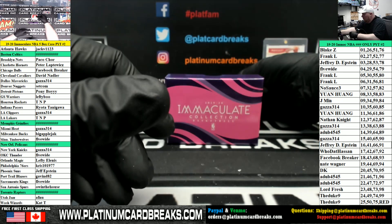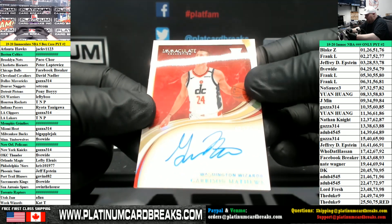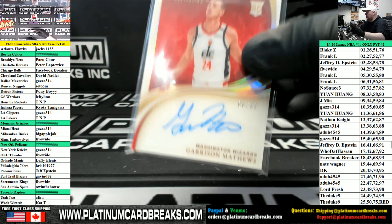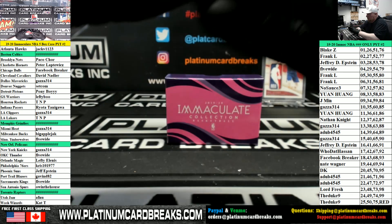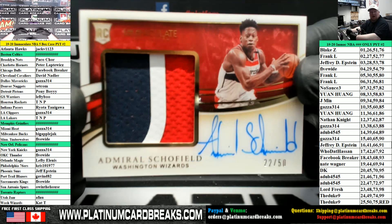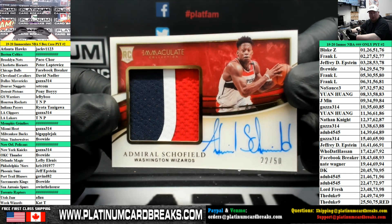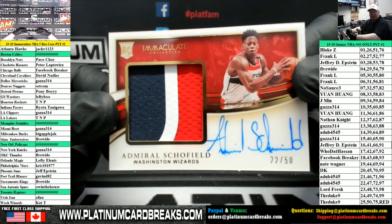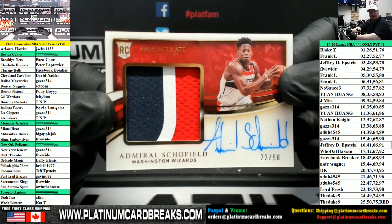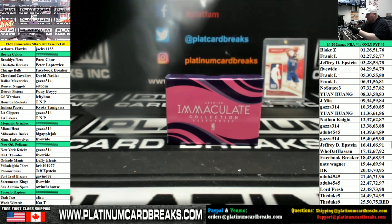Rookie autograph is Garrison Matthews, 99, for the Wizards. We've got a premium — they do have the rookie logos on there this year, that is gonna be sick. Premium arm piece — I like this better than the vertical ones. Admiral Schofield rookie patch auto, 50. Damn, I didn't think they were gonna have the rookie logo on there — that's gonna make those certs worth so much more money.